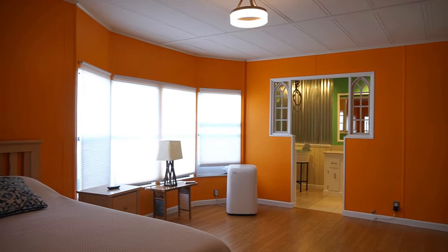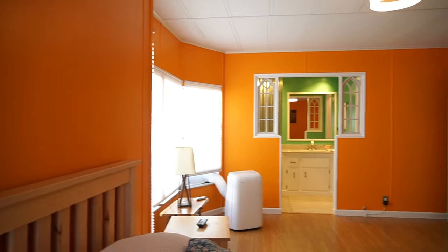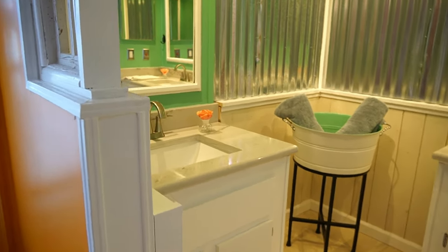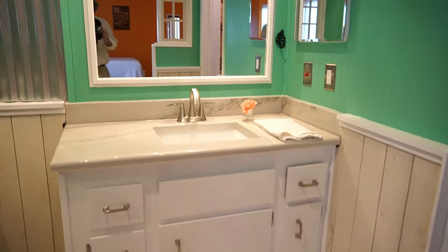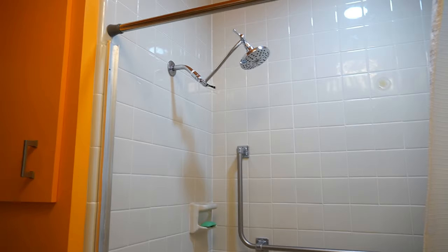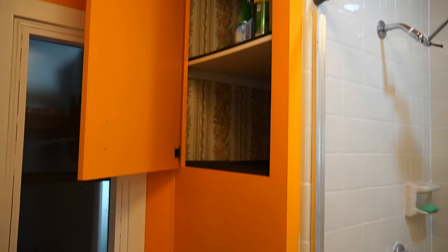And back there is your main bathroom for the residence. Let's go take a look. Once again, very well done. Jack and Jill sinks, corrugated metal accents. Check out these sinks — and then back here, a walk-in shower. He did the shiplap again — the design is just wonderful. I love what this gentleman has done with this home. He was going to be here for a long, long time but got a job offer he couldn't resist and decided to put this on the market. For his asking price of $74,900, you're getting quite the deal.